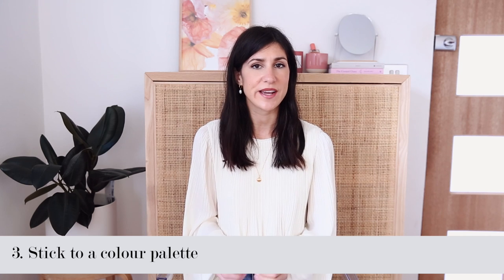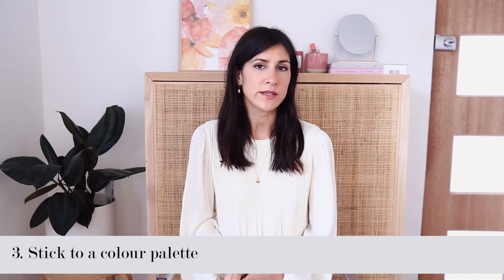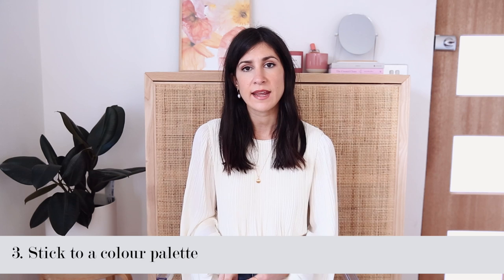My next tip is one I mention in quite a lot of my videos, and that is to stick to a color palette. I find this is a really useful way of making sure that everything you have can be mixed and matched simply. You don't have to worry about whether or not items are going to go together, and it means you can have a really curated, carefully selected, small wardrobe without having to go out and purchase loads of different things.